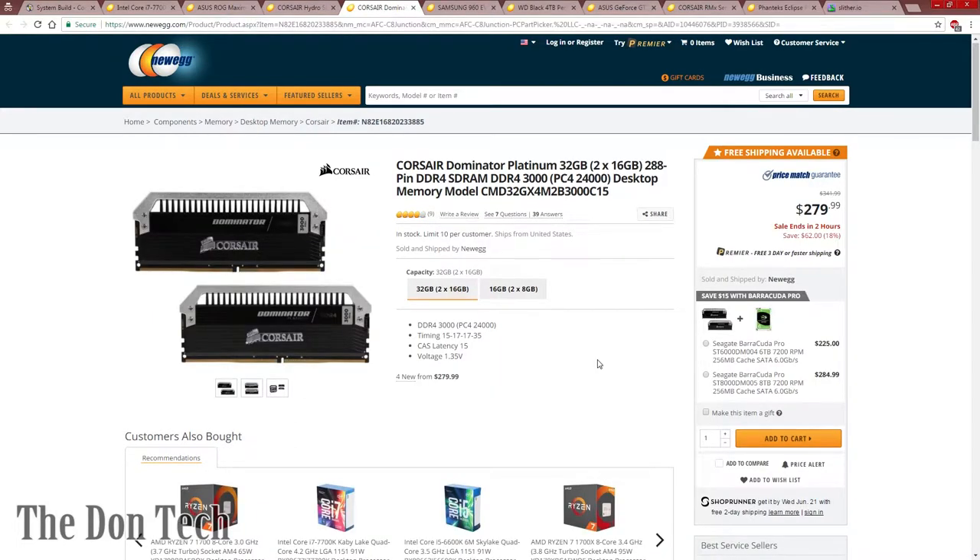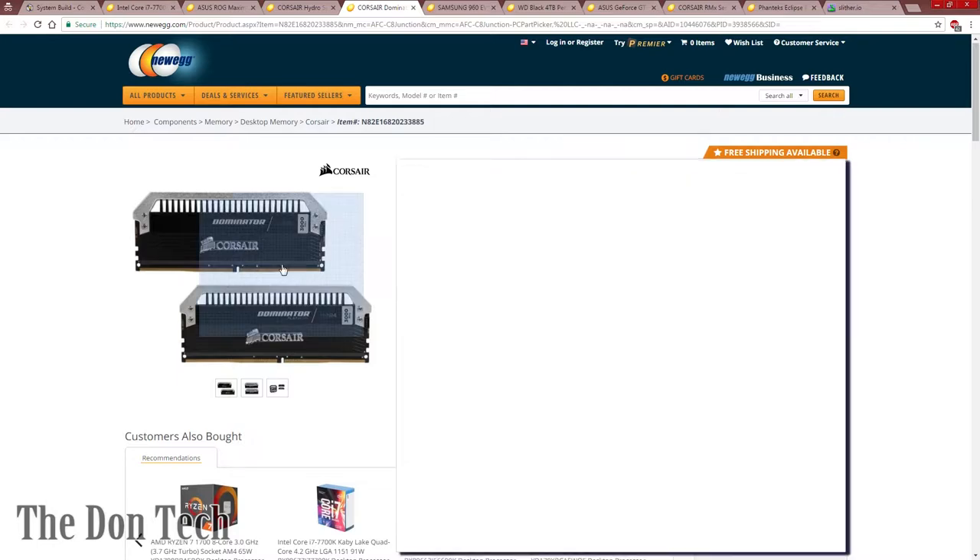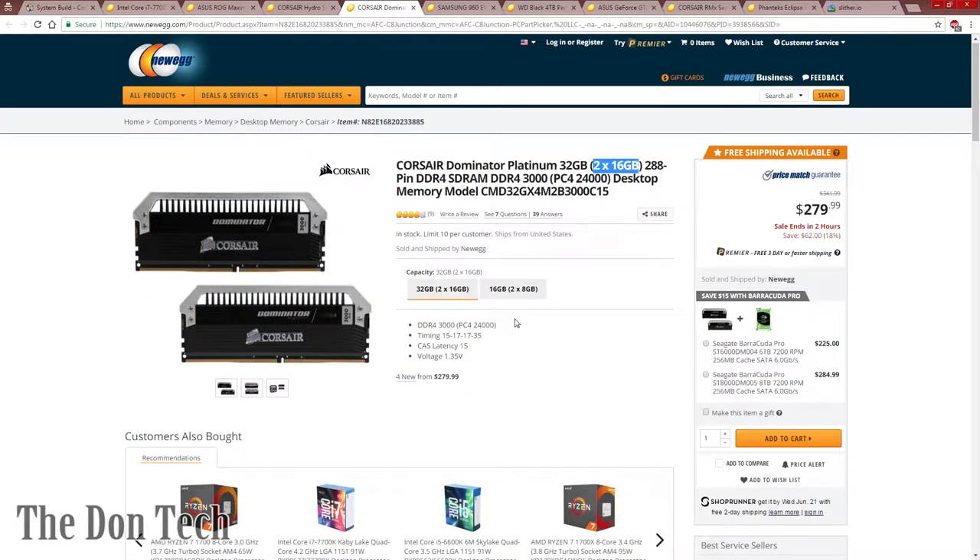Moving on to memory, the two major brands I prefer are Corsair — either the Dominator or Vengeance series — or G.Skill Trident Z. I tried to maximize the gigs here because eventually I would put 64 gigs of RAM in a machine. By buying two 16GB sticks, you have the ability to expand to another two 16GB later. The Corsair Dominator is their top-of-the-line memory. Traditionally, the higher the speed — like this DDR4-3000 PC4-24000 — the higher the CAS latency, thus the worse your timings.